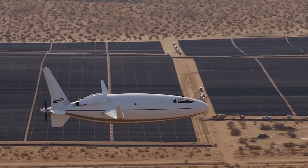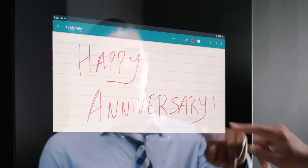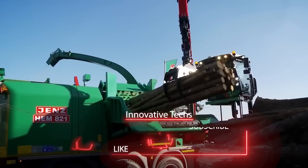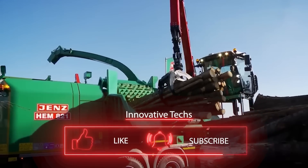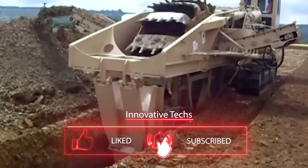What do you think of these inventions? If you enjoyed learning about them, give them a like and subscribe to the channel. This is just a part of what we want to show you, so stay with us and you'll always be up to date on the latest technological developments.